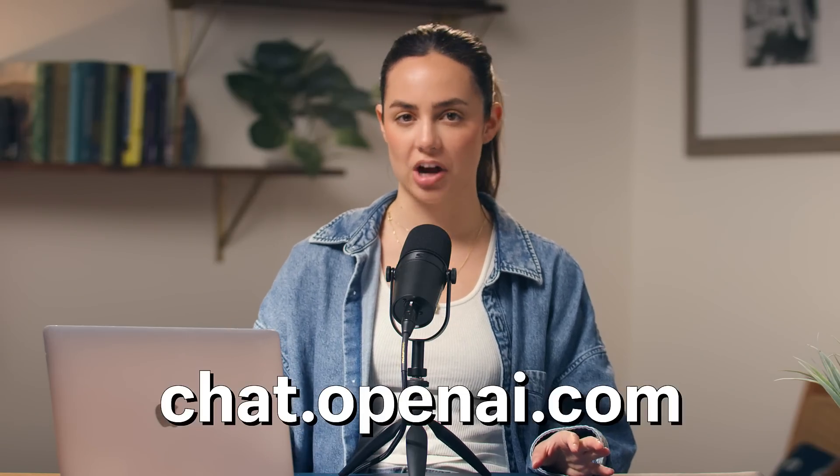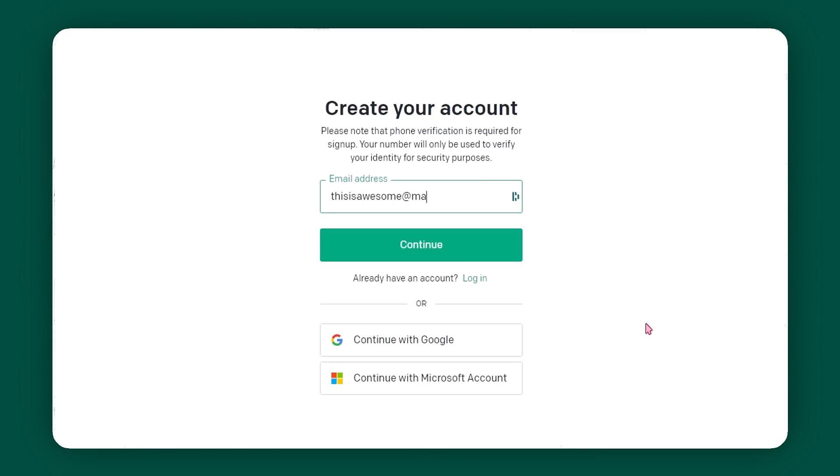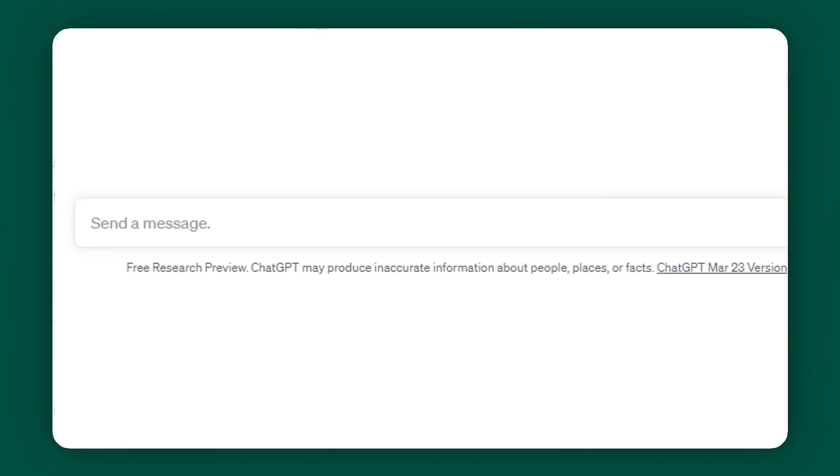If you go to chat.openai.com, it'll ask you to create a free account. And once you do, you'll be taken to a chatbot where you can ask it to perform tasks and answer questions for you. And that's it. Now let me show you what it can do for your business.